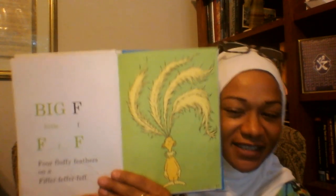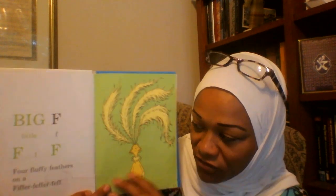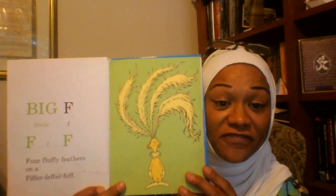Big F, Little F. F, F, F. Four fluffy feathers on a Ffeffer, Ffeffer, Ffeff.